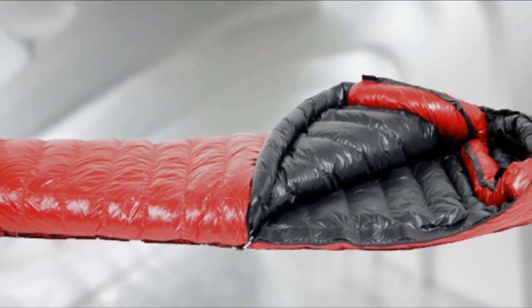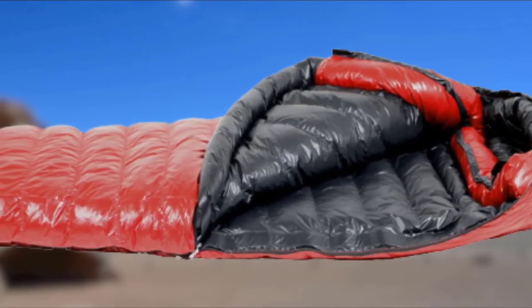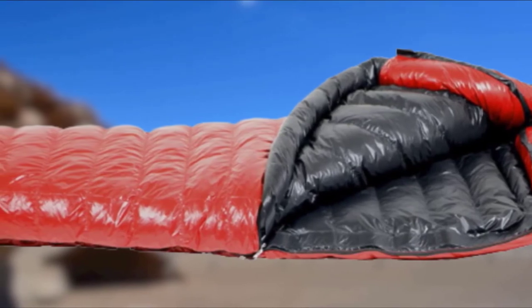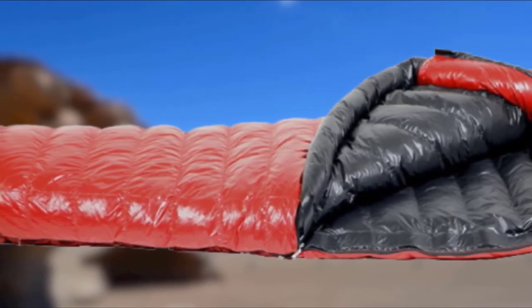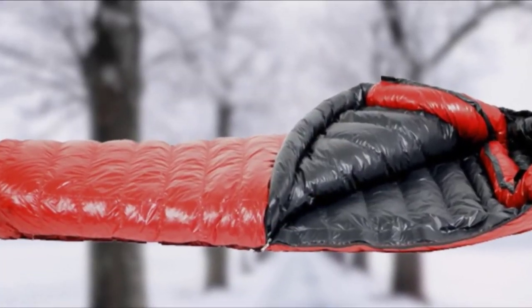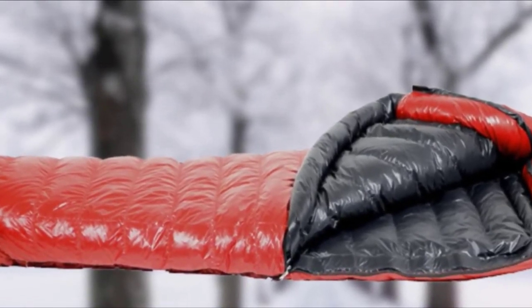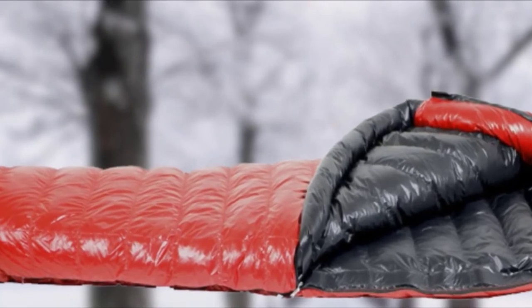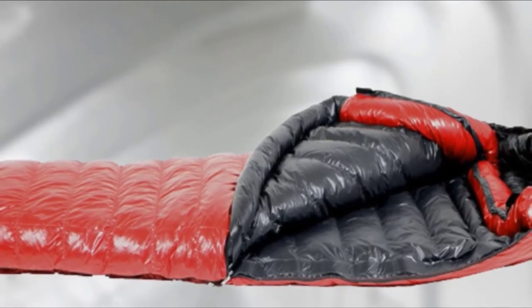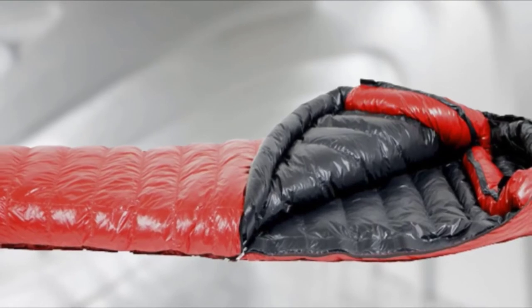The 850-fill down can keep you warm and cozy through cold winter nights. This unique bag is designed for backpacking and alpine conditions, staying just as lofty after multiple uses thanks to the breathable shell fabric. The mummy shape with a down-filled collar and a shoulder baffle ensures a warm and comfortable sleep. You can unzip the bottom to cool down, and continuous baffles prevent cold drafts.